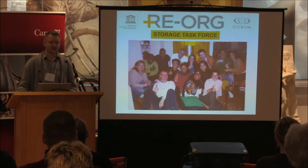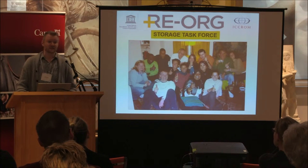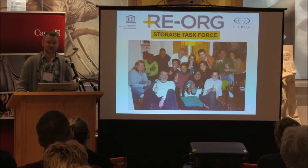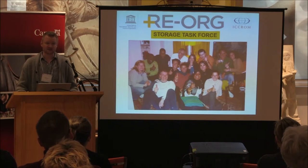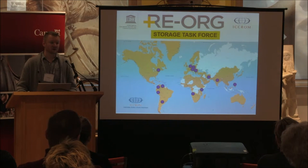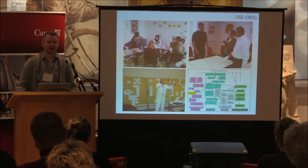This all started with UNESCO and ICCROM — the International Centre for the Study of the Preservation and Restoration of Cultural Property in Rome. Like UNESCO, ICCROM is an intergovernmental organization made up of member states. Canada has been a member since 1978. ICCROM put together a storage task force in 2006, made up of people from all over the world who had been involved in storage reorganization projects at different scales.